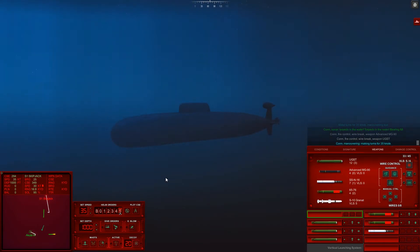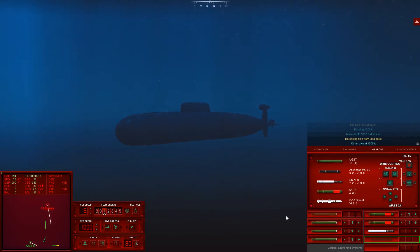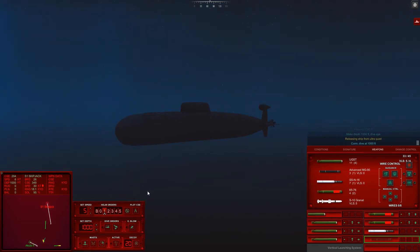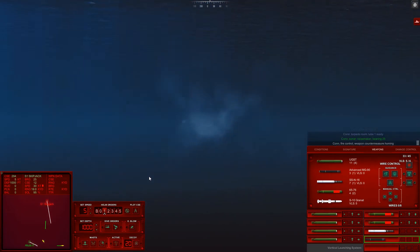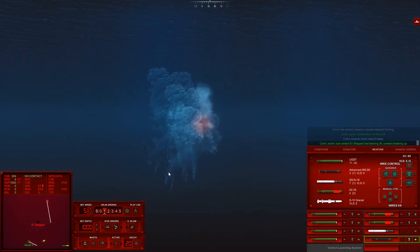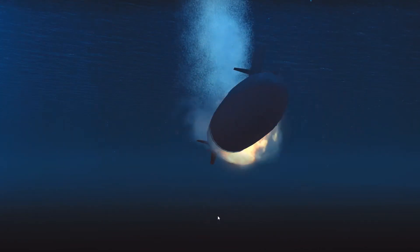Con, manoeuvring, making turns for 435. Rig ship for ultra quiet. Passing 1,000 feet. Might as well reload that tube - give him another one. These torpedoes are stuck in the loop. Con sonar, noisemaker bearing 025. There's our torpedo - it has locked! Con sonar, noisemaker bearing 024. He doesn't stand a chance. Got him. Contact 01, last bearing 026. Contact breaking up. Goodbye, Skippy.